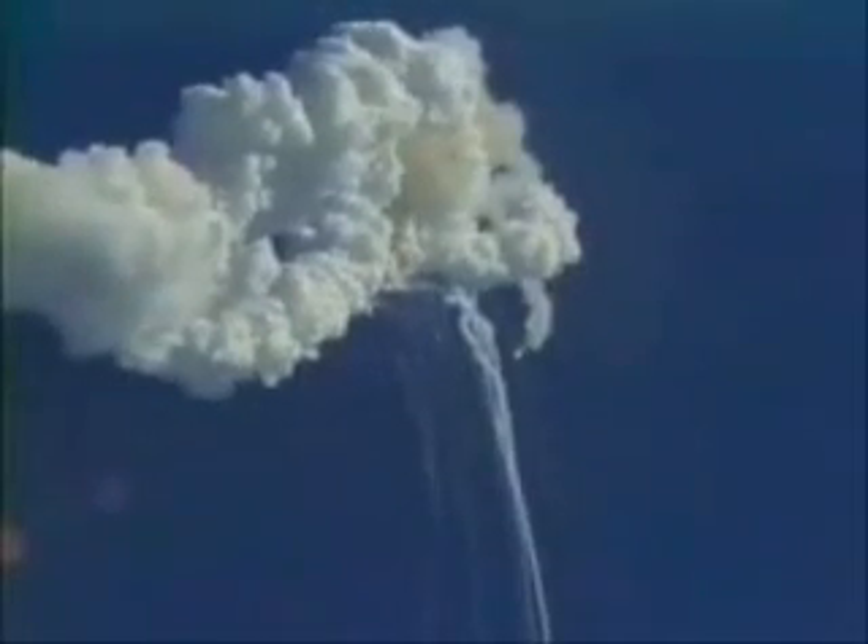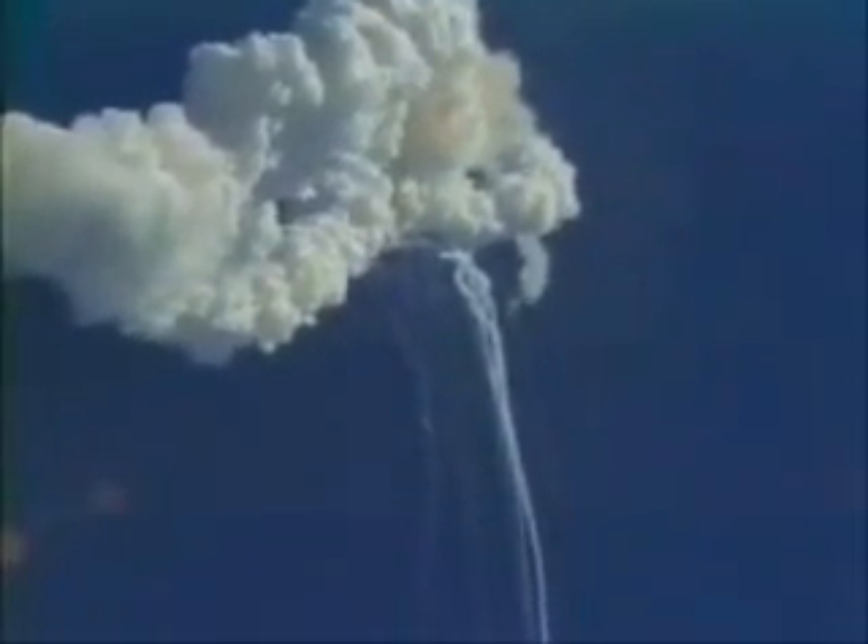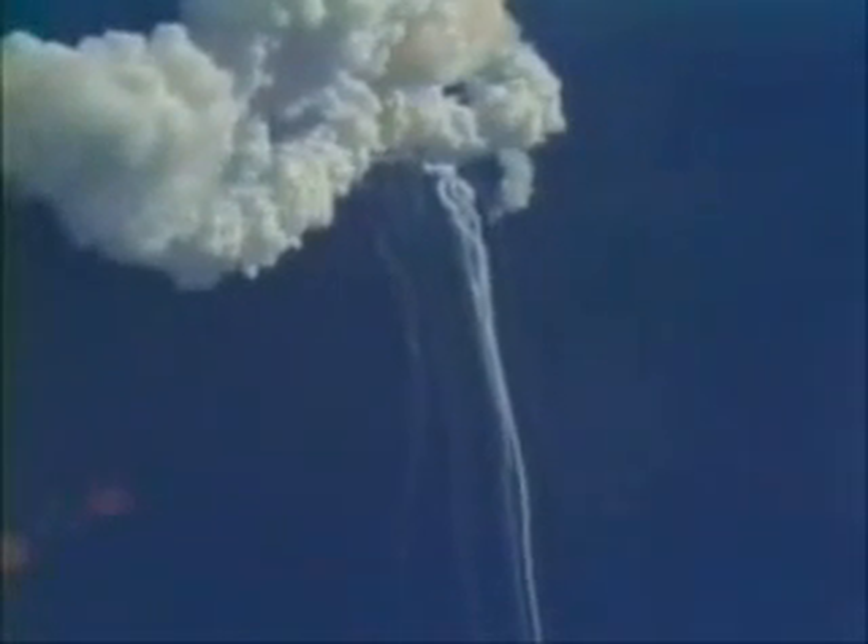Flight DC, we've had negative contact, lost downlink. Okay, all operators watch your data carefully. Flight pilot, until we get data back, he is on his cue card for an important moment. Flight controllers here looking very carefully at the situation — obviously a major malfunction.